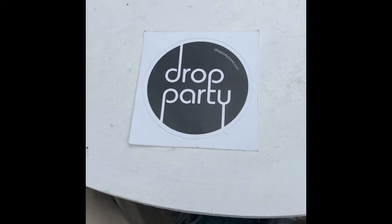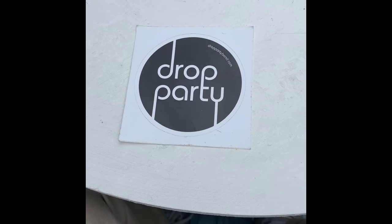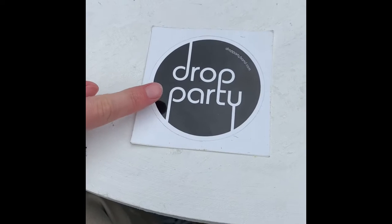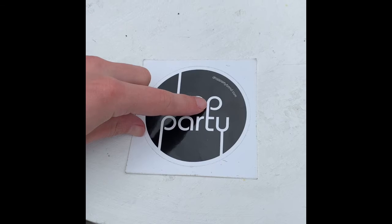I have a sticker with the letter P on it. Can you guys help me find the P's on this sticker? I see one here and another one right here.